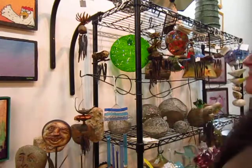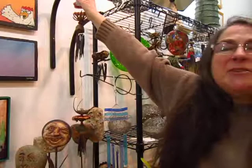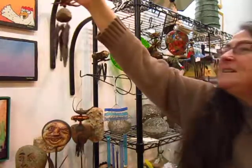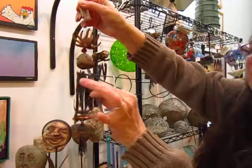Hi, this is Maria Galloway, owner of PM Gallery, and today we're going to play with wind chimes. These are done by Obsidian Chimes, they're out of Oregon, and they harvest the obsidian needles that are here at the bottom.